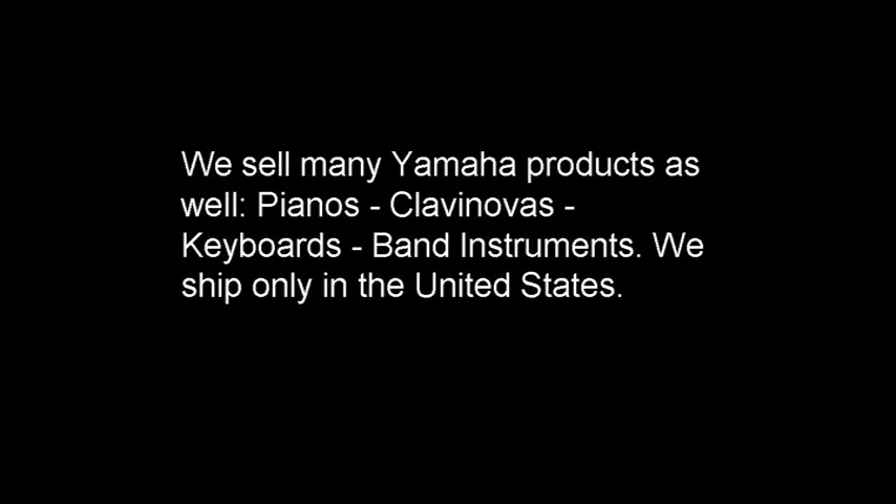In the second paragraph, it talks about the fact that they sell Yamaha products — that's fine. But here's the sentence that caught my eye: 'We ship only in the United States.' Two things: number one, it doesn't belong in this paragraph about Yamaha products. But second, they've turned a positive — we ship in the United States — into a negative by using the word 'only.' I'll show you how to correct that.